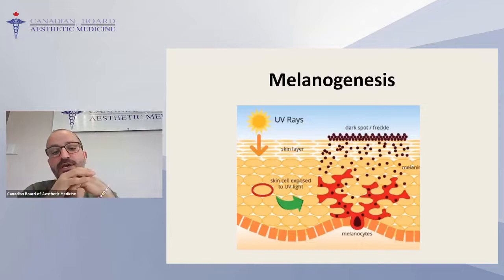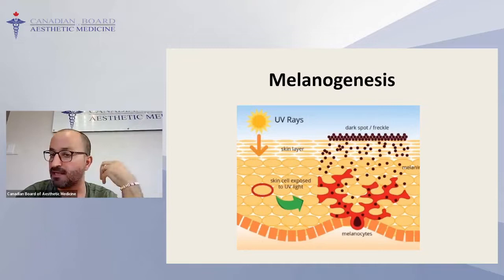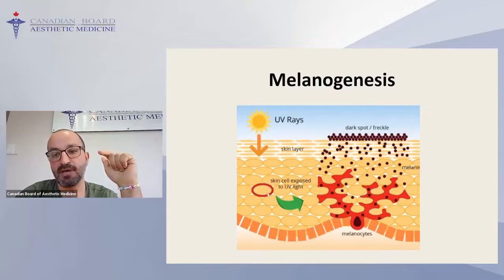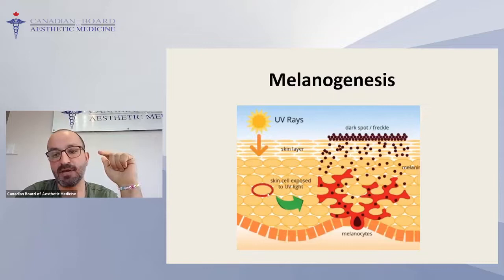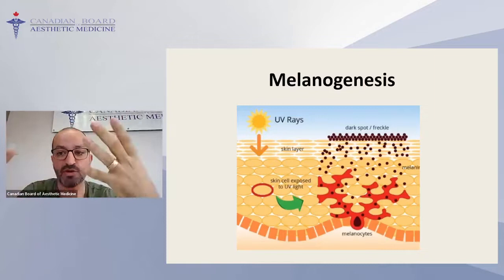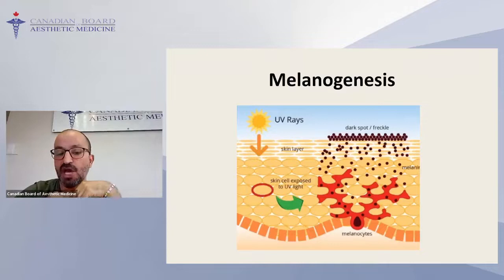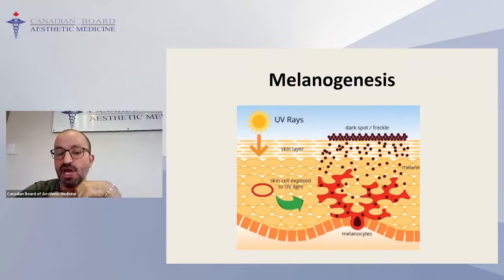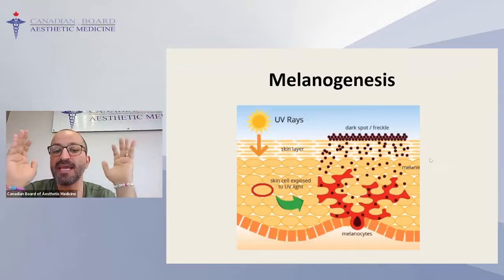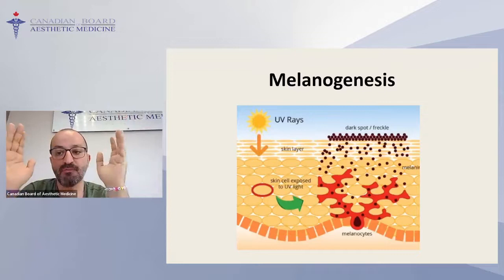As shown in this diagram, melanocytes are stimulated — the most common stimulant being sunlight UV rays, though internal stimulation like hormones and aging also play a role. UV rays stimulate melanocytes to produce melanin, which is placed inside keratinocytes, and we will have hyperpigmentation either normally or abnormally. If you want to stop this process and treat hyperpigmentation, you can break this chain — one approach is to block sunlight exposure.